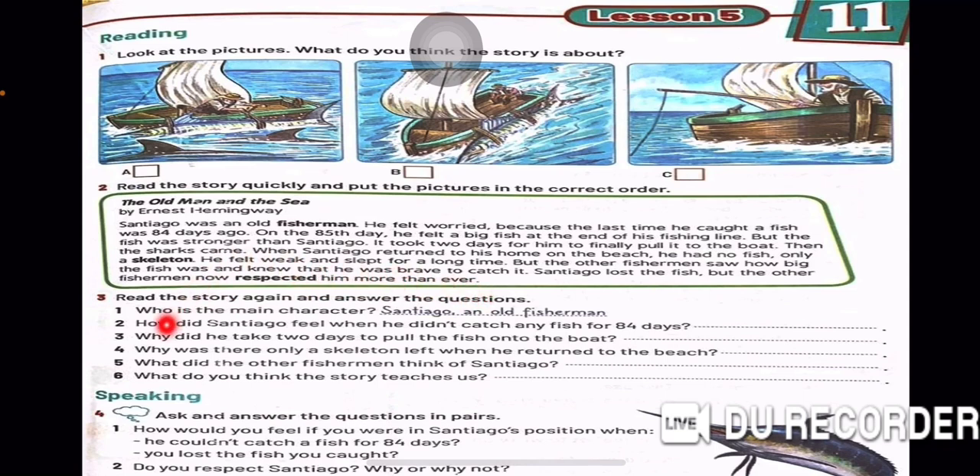He felt weak and slept for a long time. But the other fishermen saw how big the fish was and knew that he was brave to catch it. Santiago lost the fish, but the other fishermen now respected him more than ever.